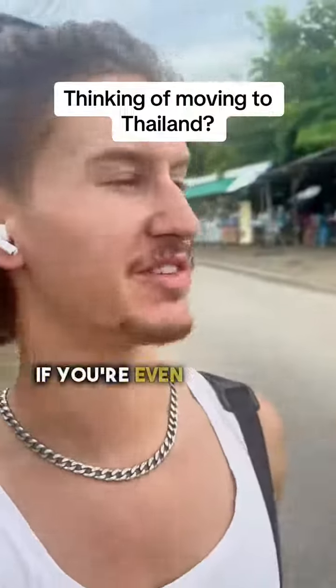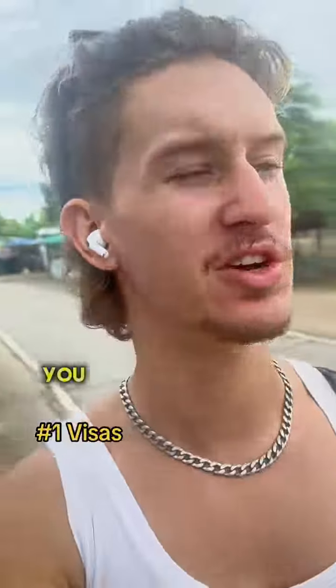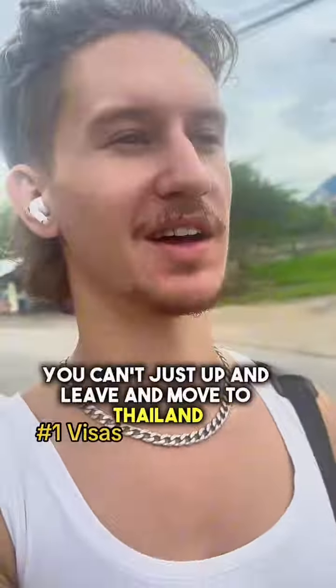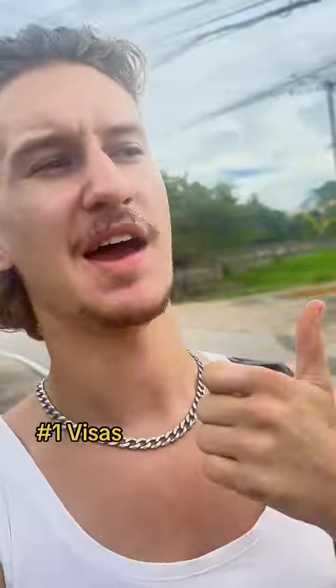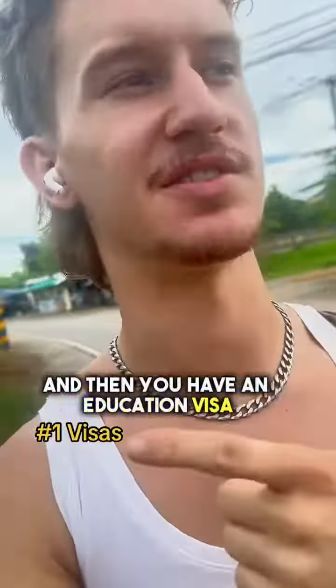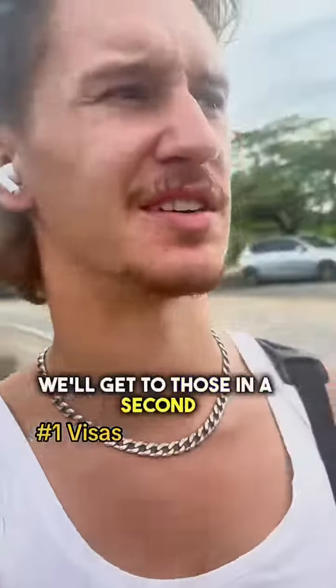Here are three things you need if you're even thinking about moving to Thailand. Number one: visas. You can't just up and leave and move to Thailand. You have two options: the tourist visa, and then you have an education visa, as well as a business visa and an elite visa — but we'll get to those in a second.